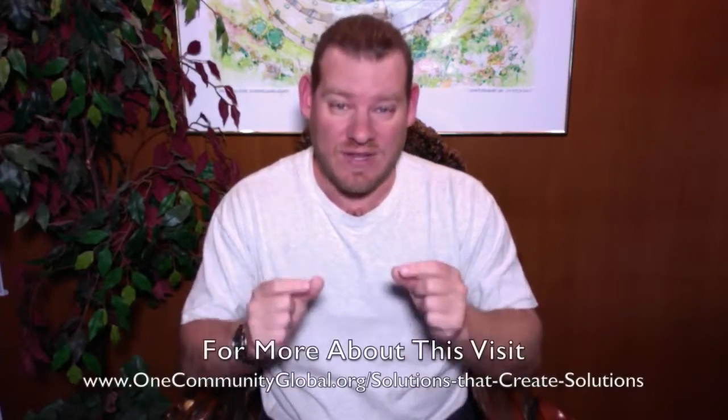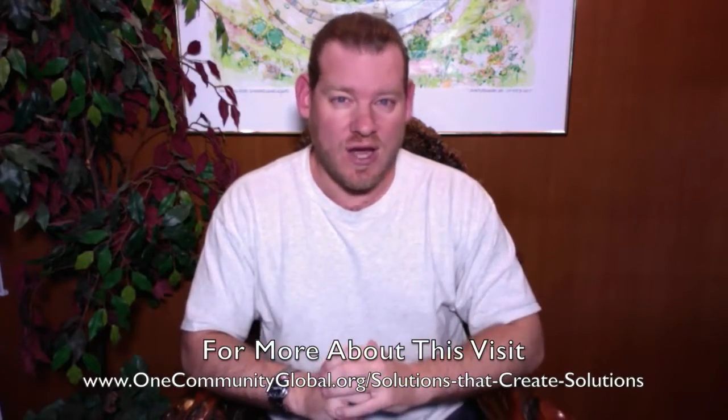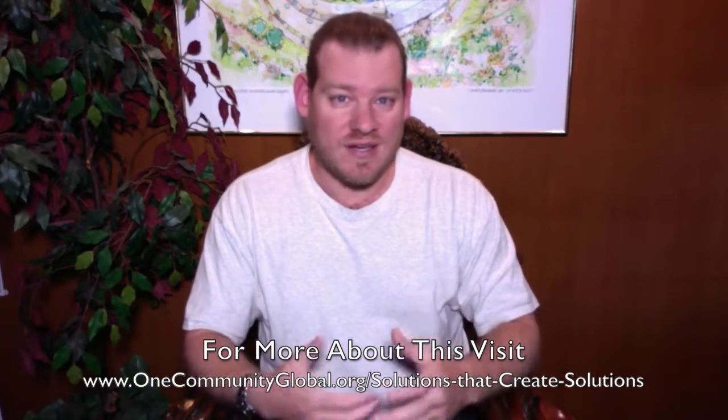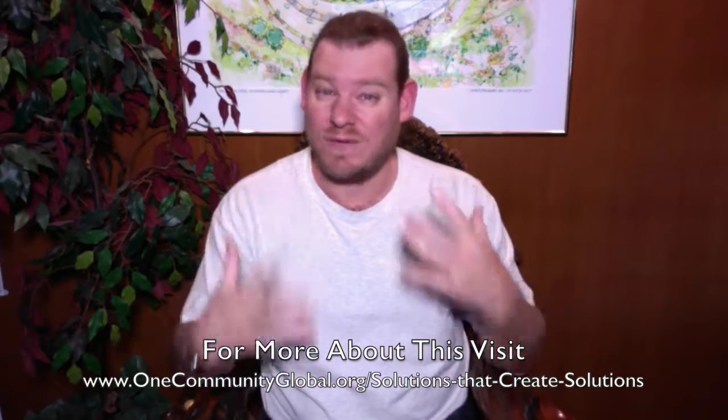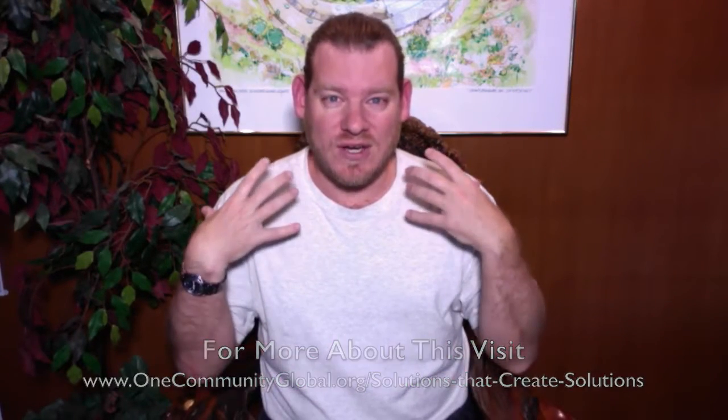That hub is meant to be the foundation for creating a global sustainability collaborative. One Community will be the prototype, but it is purposed specifically to replicate itself. Everything we're doing is open source and free shared specifically to help with replication of everything as individual components or as the complete teacher demonstration hub to be built around the world, working in collaboration with us and other teacher demonstration hubs to open source and free share more and more content — everything necessary to create a global sustainability collaborative of people with different values and different goals, but all sharing a common understanding that sustainable living is the path of the future.